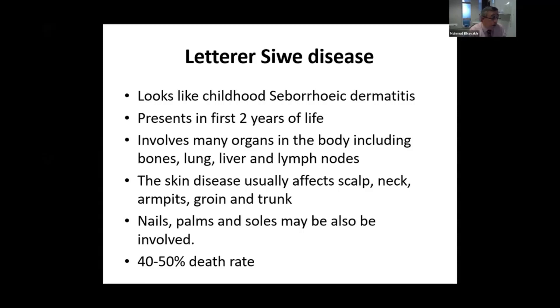Usually the skin is the earliest involvement, and that's why you need to either arrange a biopsy yourself or refer to the pediatric dermatologist to confirm the diagnosis. You may also need to involve a hematologist and oncologist to start treatment.